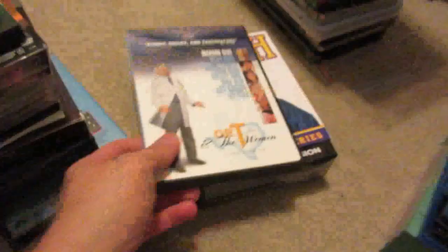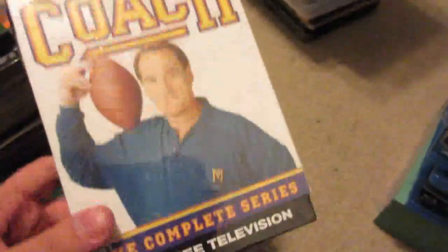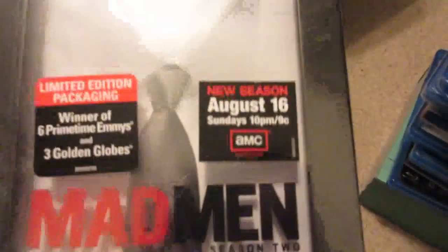The Net. Dr. T and the Women. Coach: The Complete Series, still sealed — it's a little busted up at the top but I think that's just the packaging. Everything should be fine inside. Great TV show — I remember watching this all the time as a kid. It's an 18-disc set. Mad Men Season 2, still sealed — it's a window box edition DVD set, really nice looking, I think it looks cool on display.